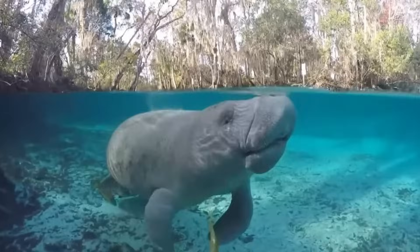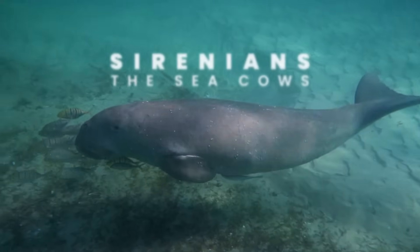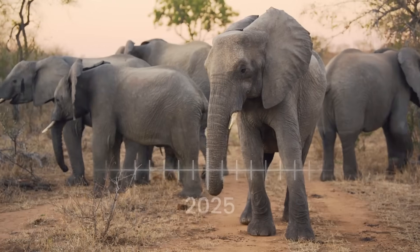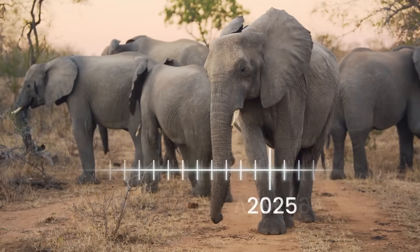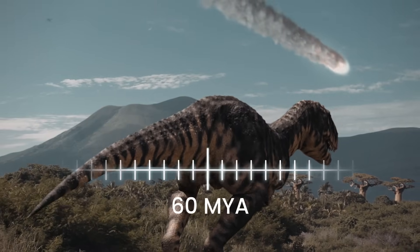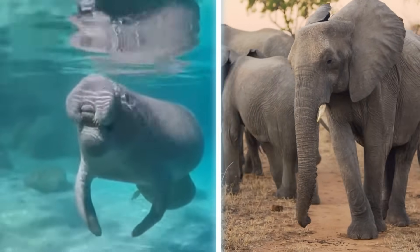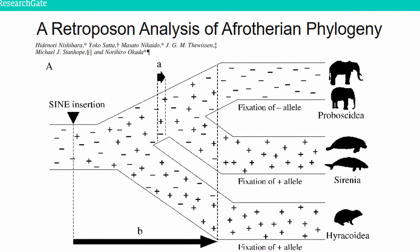Let's start with sirenians — which are manatees and dugongs — because they're the oldest marine mammals. They diverged from early elephants about 60 million years ago, shortly after the Danian event that caused the extinction of the dinosaurs. At first glance, it might seem weird to think manatees and elephants share a common ancestor, but they are one of the least controversial clades of mammals, backed by strong genetic and morphological evidence.